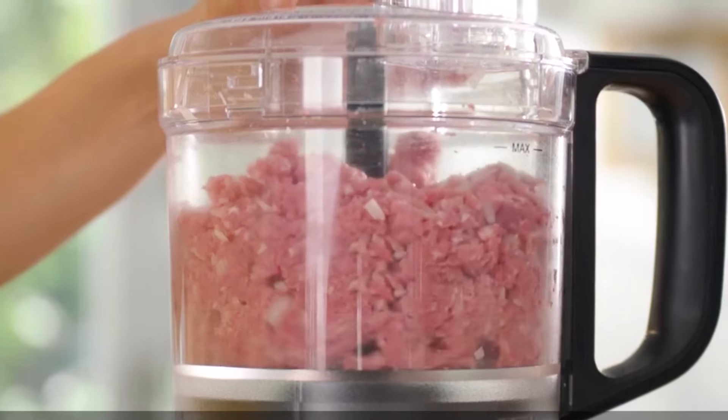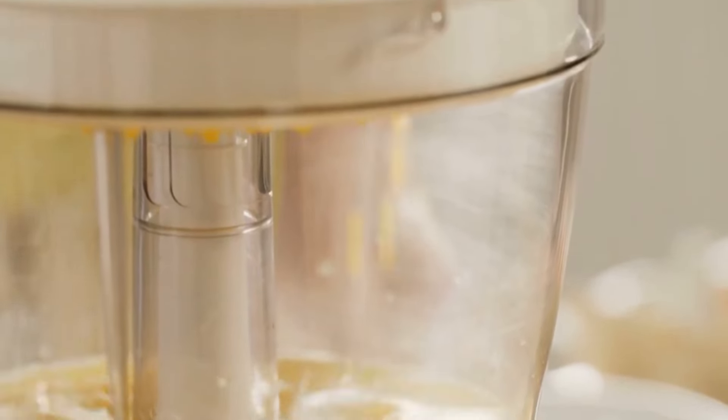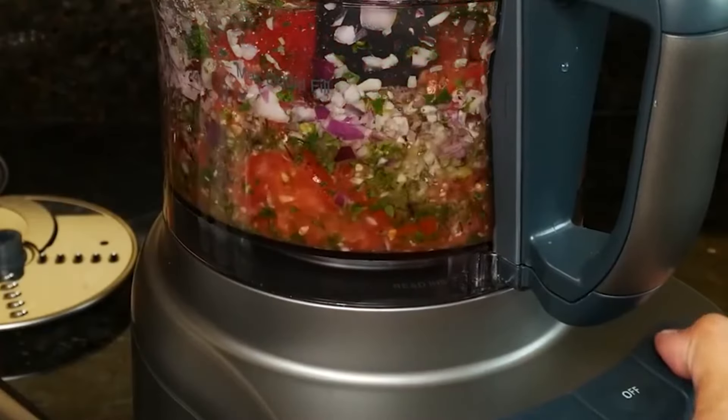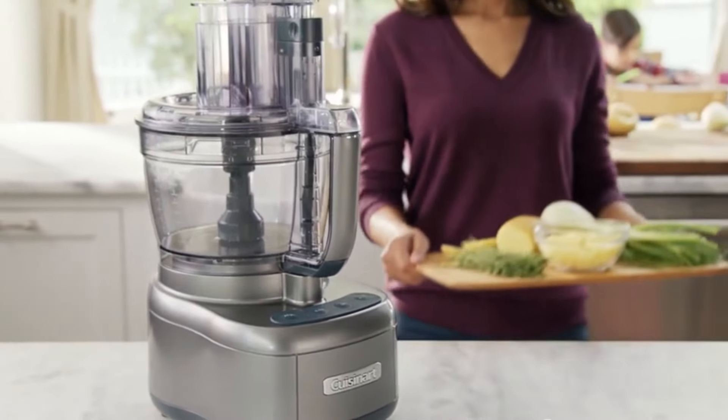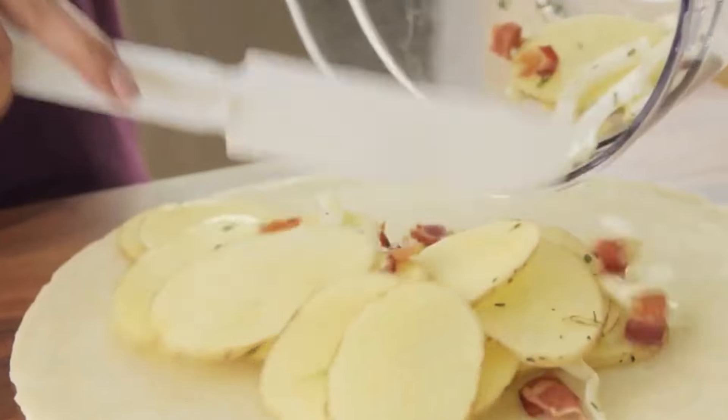allowing you to effortlessly chop vegetables, shred cheese, knead dough, and more. With its powerful motor and array of attachments, a food processor is a game-changer for busy cooks who want to streamline their cooking process and spend less time in the kitchen.